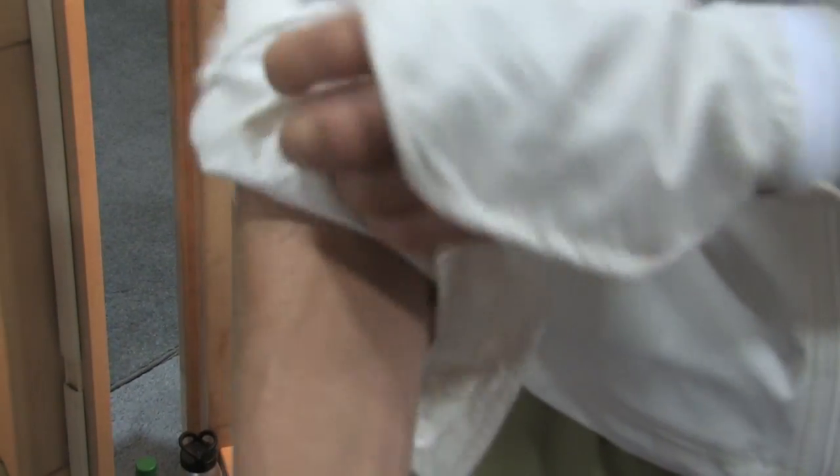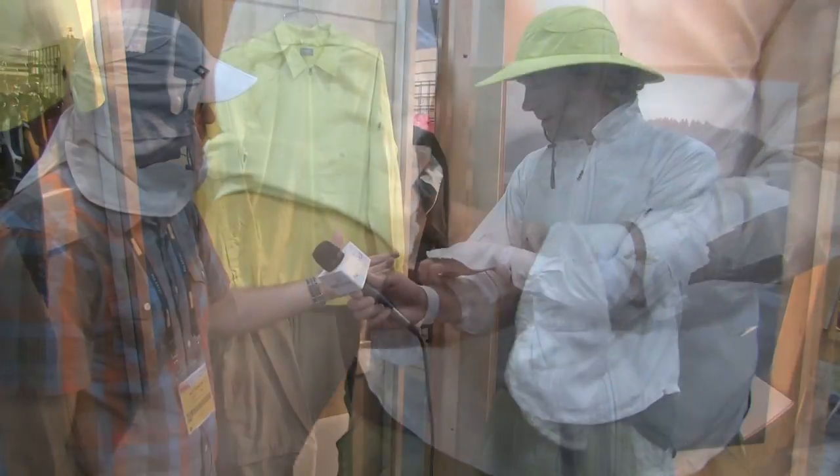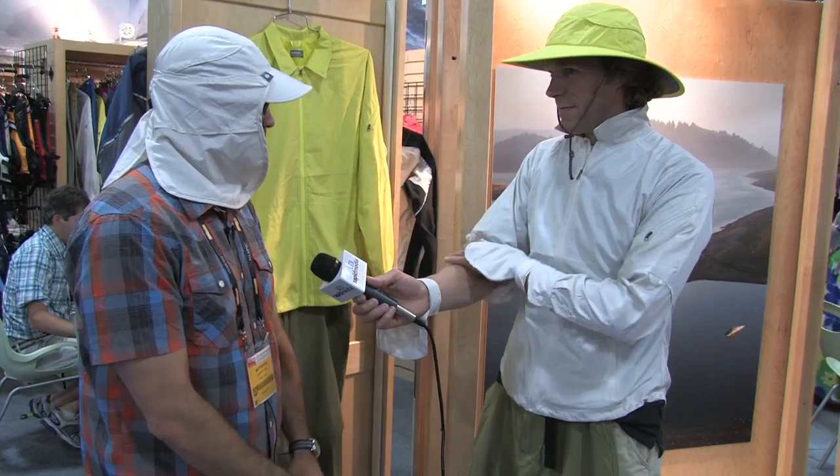The shirt rolls up and you can tie it. It's also got a multiple adjustable cuff so that it covers your hands when you're paddling.